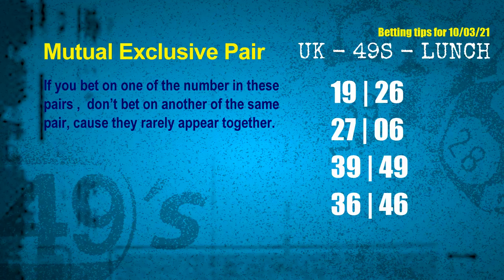Now we have some following ones and ball colors. Here are tips to increase your hit odds. First: mutual exclusive pairs. These numbers both match the following ones and colors, but according to thousands of results, they rarely appear together — so if you bet on one, don't bet the other in the same pair. The mutual exclusive pairs for the next draw are: 19 and 26, 27 and 06, 39 and 49, and 36 and 46.